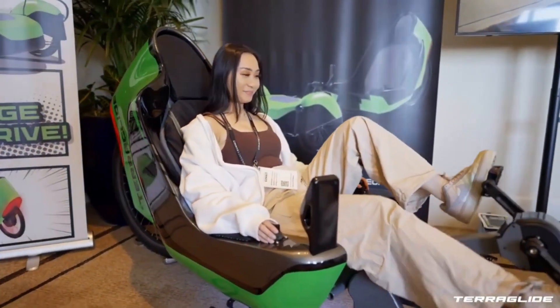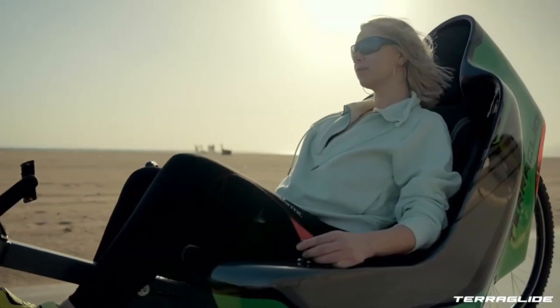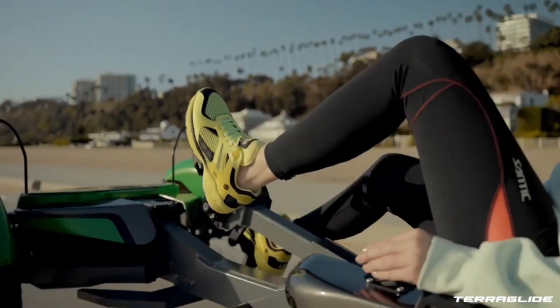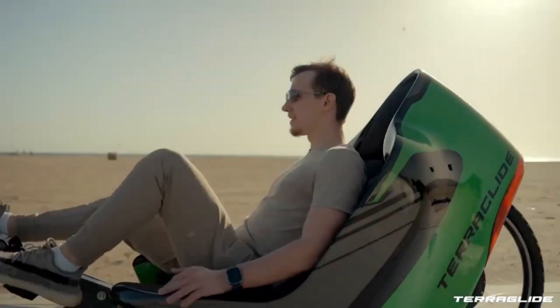Charge the battery to extend the range of this tricycle. With fully charged batteries, you can get a range of up to 100 miles, and if you pedal for a long time, you can extend the range even further. Being completely electric, it can reach up to 25 miles per hour really fast, and it's compact enough to fit on a regular bike lane.